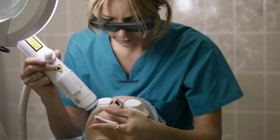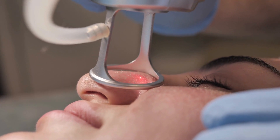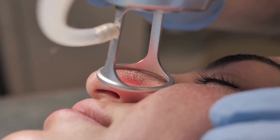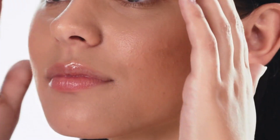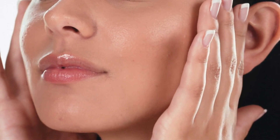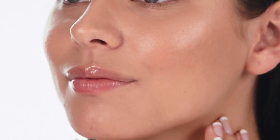In the quest for a rejuvenated complexion, CO2 laser facial resurfacing is an option backed by scientific studies. This treatment uses a special laser to remove aging skin, making way for a new layer of skin. A clinical study published in the Journal of Cosmetic Dermatology concluded that the CO2 laser is effective in improving facial wrinkles and skin texture, with noticeable results within one week and continued improvements over the next six months — offering long-lasting rejuvenation for firmer, smoother skin.